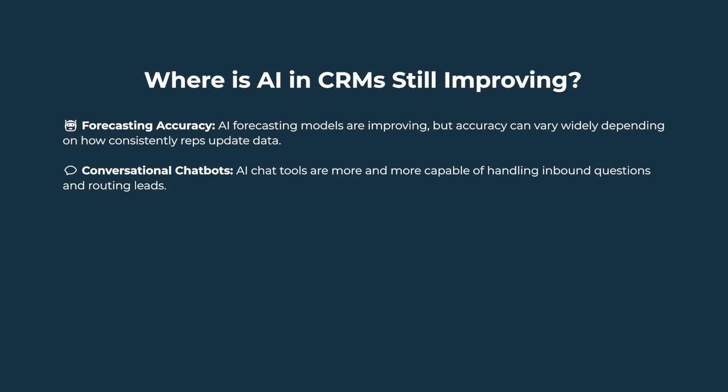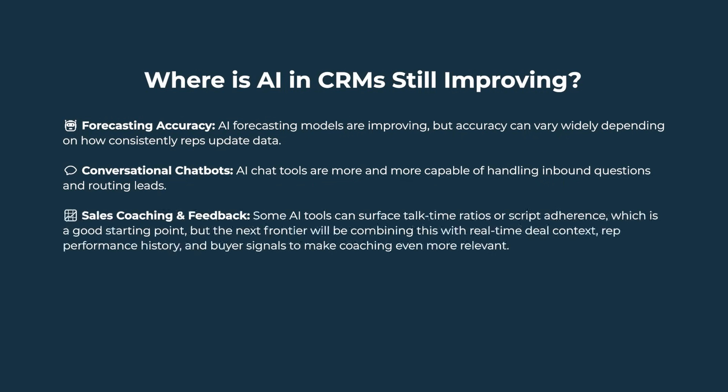Conversational chatbots: AI chat tools are increasingly capable of handling inbound questions and routing leads. However, complex objections and nuanced sales conversations still benefit from human involvement, though we're seeing more progress toward natural handoffs and blended experiences. Sales coaching and feedback: some AI tools can surface talk-time ratios or script adherence, and the direction is toward combining this with real-time deal context, rep performance history, and buyer signals to make coaching even more relevant.